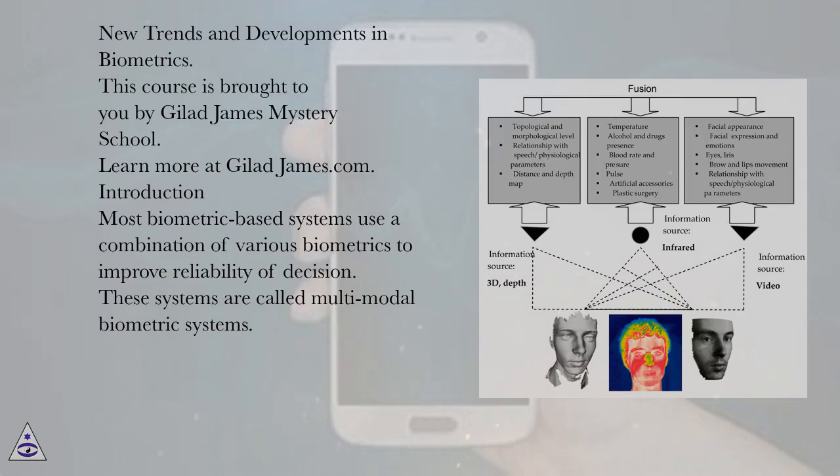New Trends and Developments in Biometrics. This course is brought to you by Gilad James Mystery School. Most biometric-based systems use a combination of various biometrics to improve reliability of decision. These systems are called multimodal biometric systems.